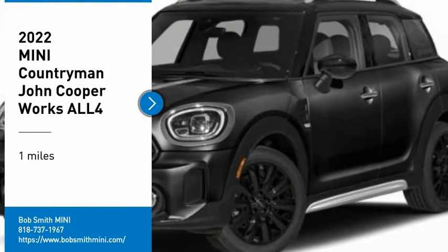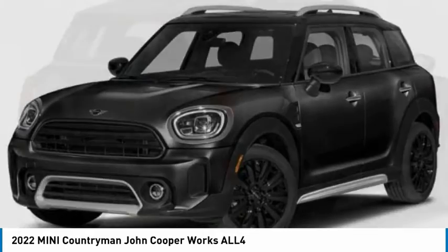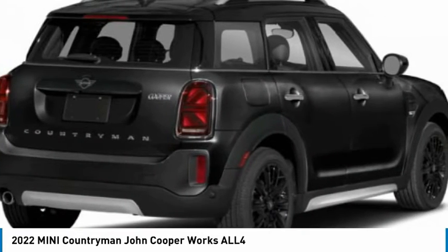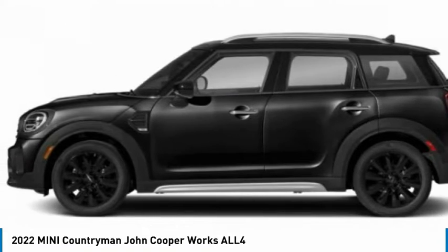Looking for the right vehicle? Check out the 2022 Countryman. The Countryman is a bright idea — four doors, more interior space, and positioning that evokes the rally heritage of the original Mini.